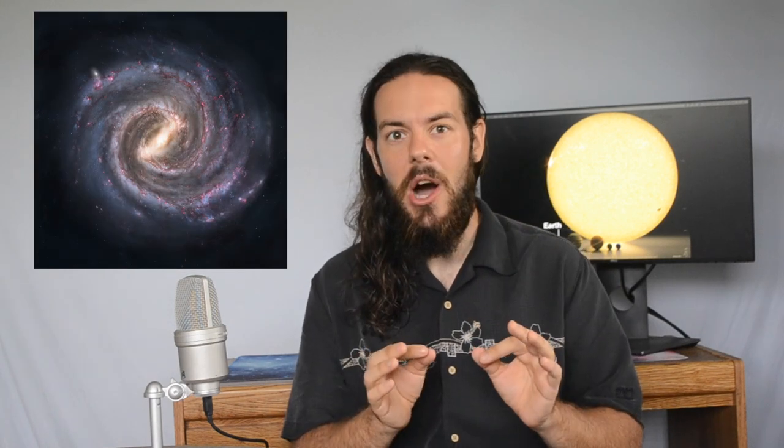Folks, space is big. And I'm not talking just a little bit big — I'm talking very, very big. Do you recognize this place? It's our solar system. There's the Sun in the middle, and the planets orbiting happily around it.